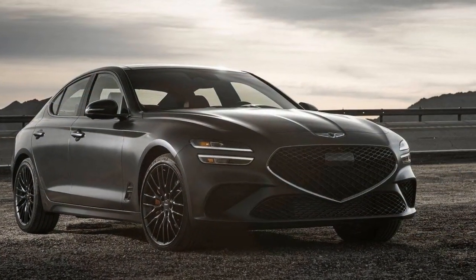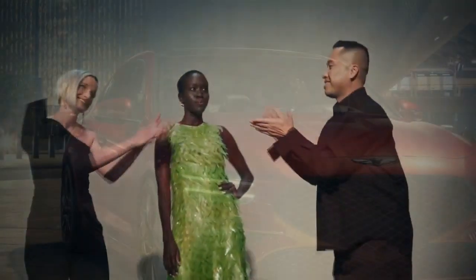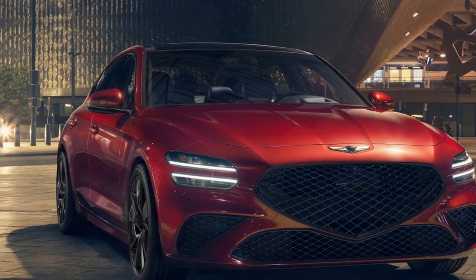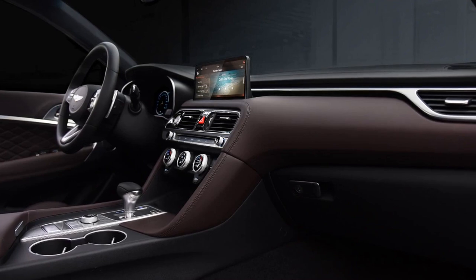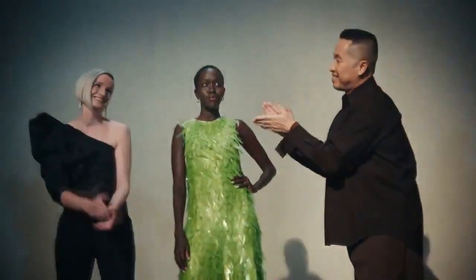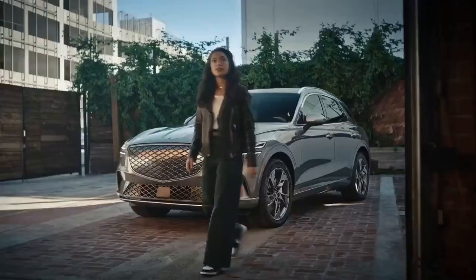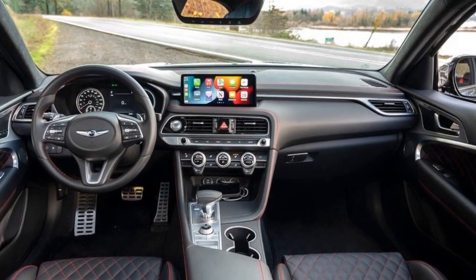Stepping inside the 2023 Genesis G70, one is immediately immersed in a world of opulence and modernity. The cabin is adorned with high-quality materials such as leather and aluminum accents. The well-crafted seats provide exceptional support and comfort for both the driver and passengers, ensuring a pleasurable long-distance driving experience. Technology takes center stage in the G70, with a 10.25-inch infotainment display that seamlessly integrates with the dashboard, boasting a user-friendly interface controlling navigation, entertainment, and connectivity. Apple CarPlay and Android Auto compatibility offer added convenience, while advanced driver assistance features like adaptive cruise control, blind-spot monitoring, and automated emergency braking prioritize safety.